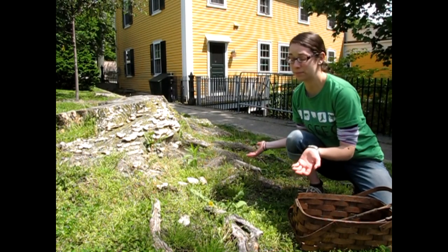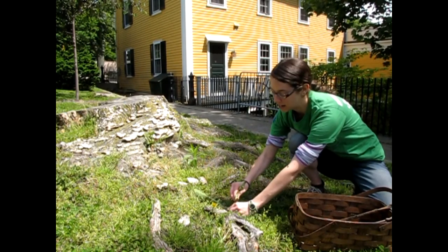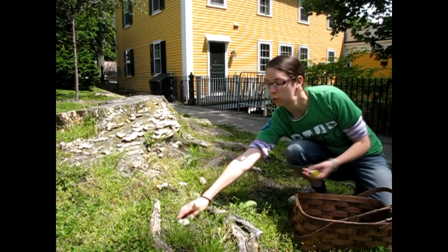You don't need to be in the woods to find really awesome stuff for your fairy house. Even in a city, I found some dandelion leaves, dandelion, some mushrooms, even a really cool rock.